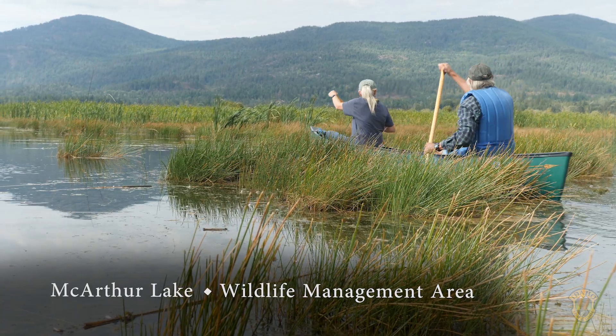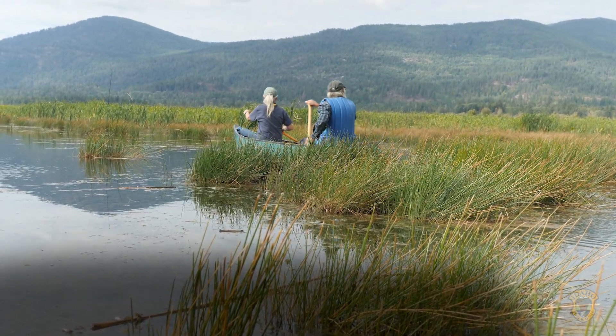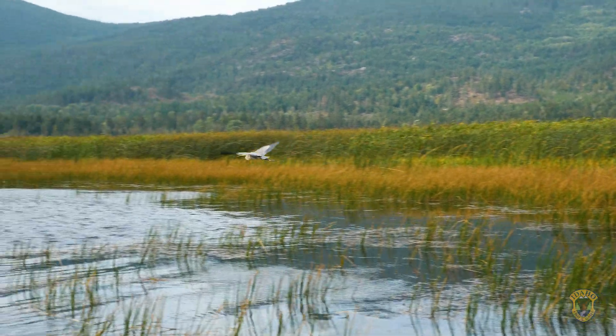The 1,200 acre MacArthur Lake Wildlife Management Area, located in the Idaho Panhandle, is a popular stop for thousands of migrating birds.